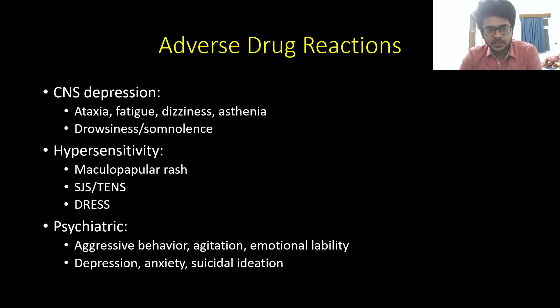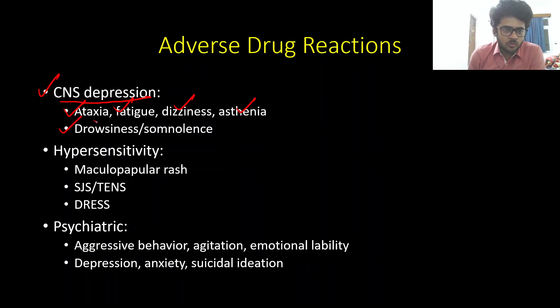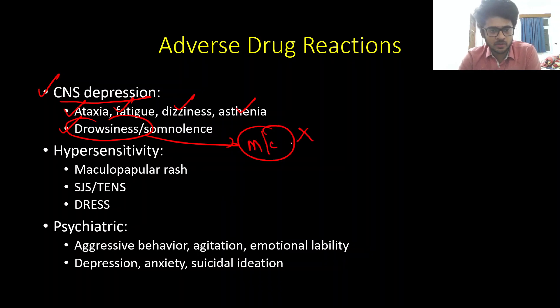Now coming to adverse drug reactions. In the first few weeks of starting levetiracetam, the most common acute side effect is CNS depression, which can take the form of ataxia, fatigue, dizziness, asthenia, and increased drowsiness. Drowsiness is the most common cause of discontinuation. Also remember that, like phenytoin, carbamazepine, and lamotrigine, levetiracetam can also cause Stevens-Johnson syndrome, toxic epidermal necrolysis, and sometimes even DRESS syndrome.